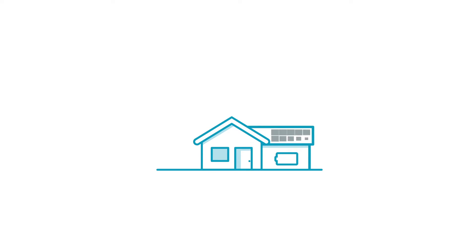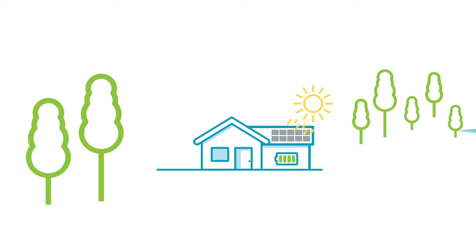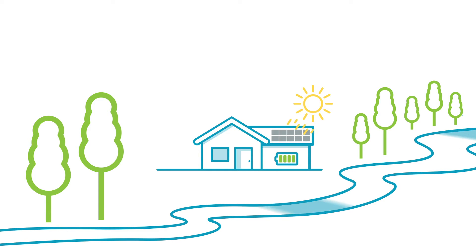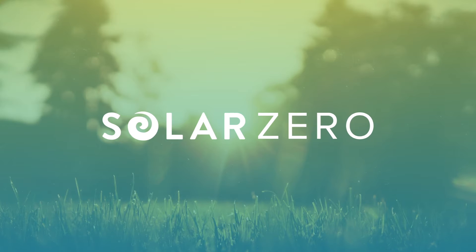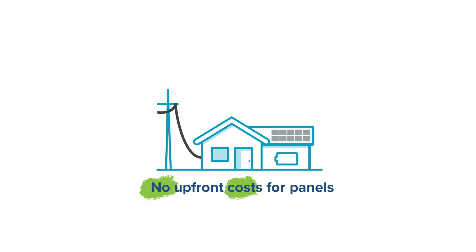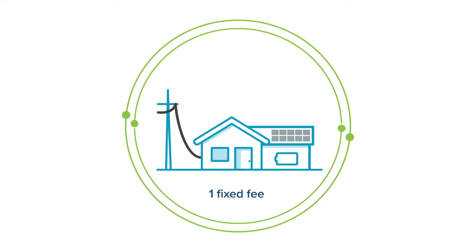So you'd like to power your home with solar and battery storage to save money and help the planet? We've made it super easy with our SolarZero energy service. And because it's a service, there are no upfront costs for the panels, the battery, nor their installation costs. Just one fixed monthly energy services fee. It's like Netflix for your roof, except you stream the sun.